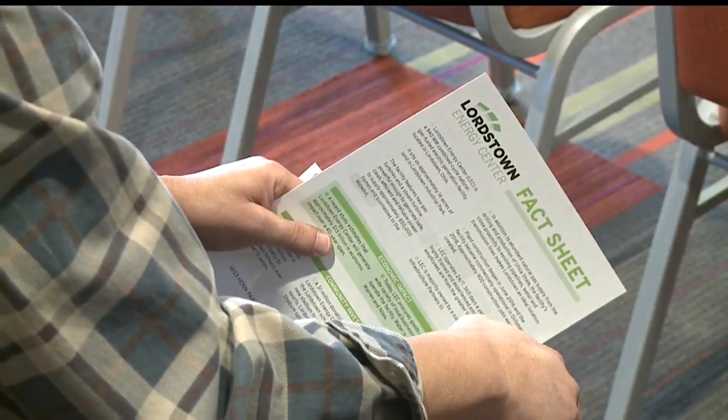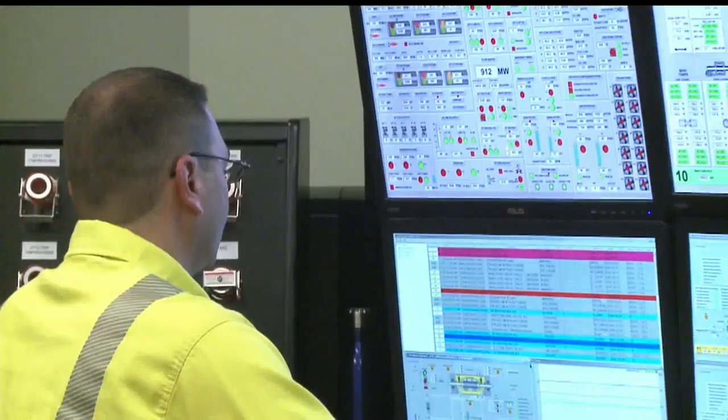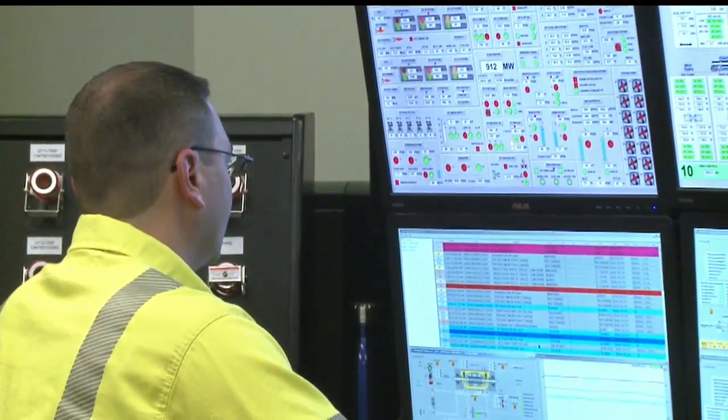Whether it's more plants and more economic impact, or just the idea of science and technology to inspire folks, the schools have already received 1.5 million dollars and a new soccer field from the plant. Now that they're in operation, we'll start getting million dollar payments, which we built into our forecast. Local trade workers built the facility and are now both running and maintaining it.